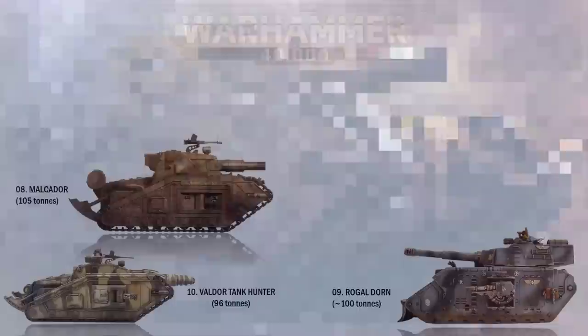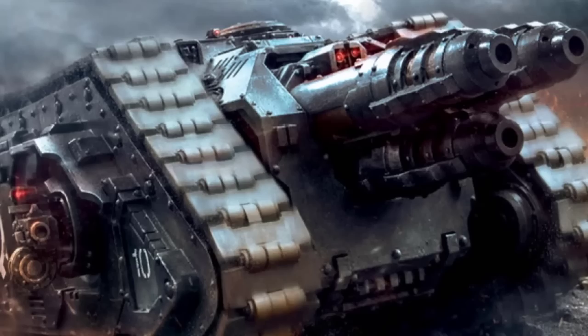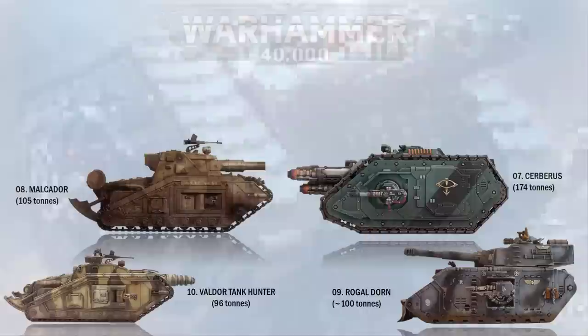At number 7 we have the Cerberus — now we come to the super heavies in size. Used in limited numbers by the Space Marine legions during the Great Crusade and the Horus Heresy, this tank destroyer carried a couple of massive forward-firing Neutron Laser Projectors, comparable to titan-sized weaponry in the field of battle. The Cerberus is also extremely heavy at 174 tons.